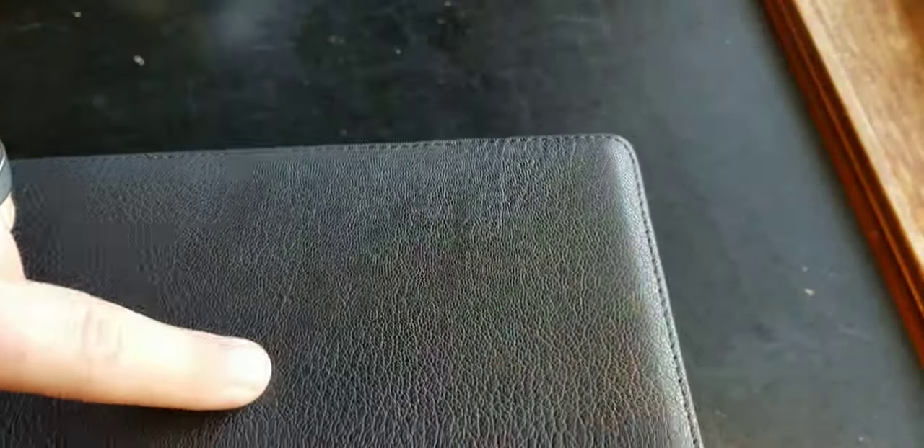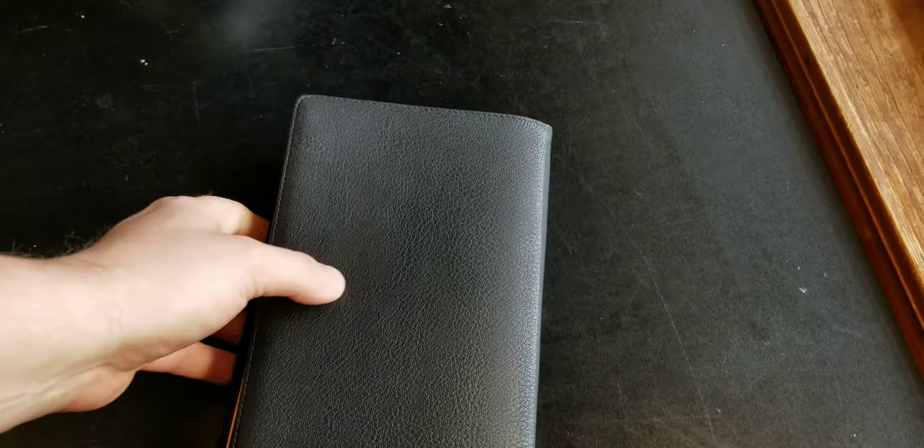The grain on this Bible is really cool — it has variation in the grain, which I like. Where the animal may have snagged on something and it healed differently, that just lets me know it's real leather.